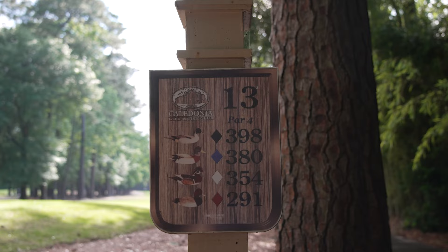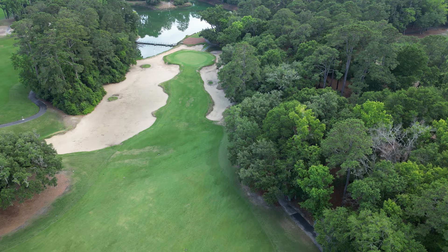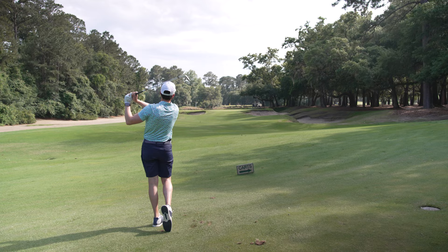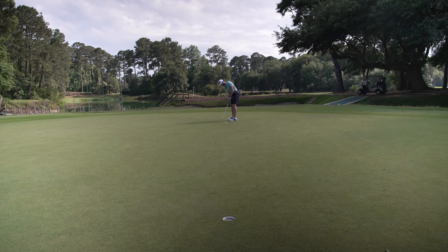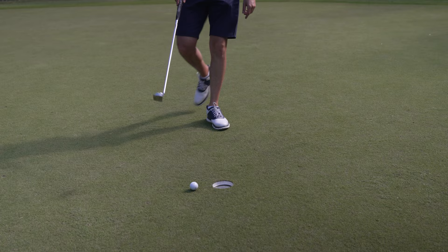Hole thirteen — I think it's one of their signature holes. Up by the green there's a really narrow piece of fairway surrounded by some bunkers, and a big dogleg left off the tee. Going to hit two iron. Found ourselves in the back bunker — not where you want to be. Caught a lot of sand. Three-putt double from 20 feet. Can't happen.